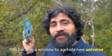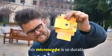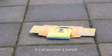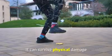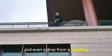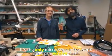This became a window to a whole new universe. This microscope is so durable it can survive a punch. It can survive physical damage, water damage, and even a drop from a building. It's the only microscope in the world that can survive that.